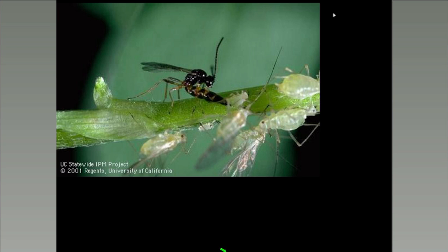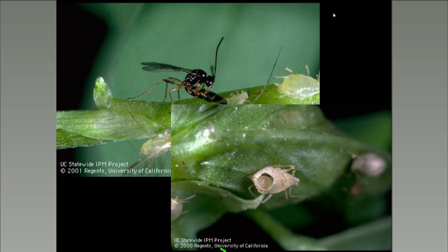In some cases, aphids can even reproduce after being stung, but still the parasitoid inside will be fatal. Once an aphid has been stung, it will become what's called a mummy — it will become brown and papery — and eventually the wasp will emerge from the hole on the backside of that aphid.